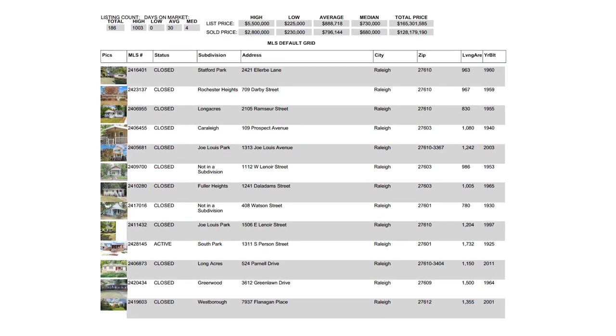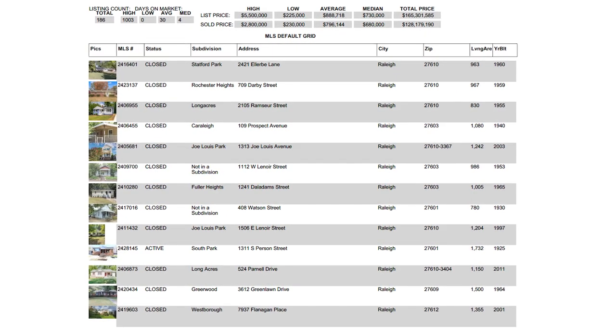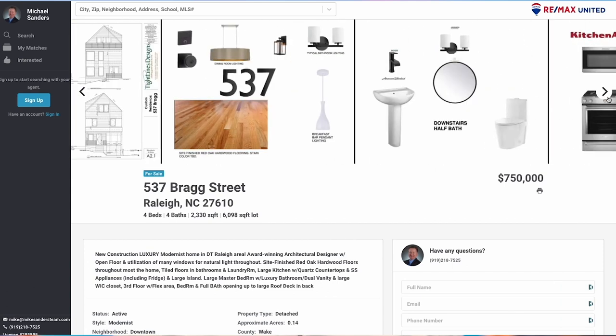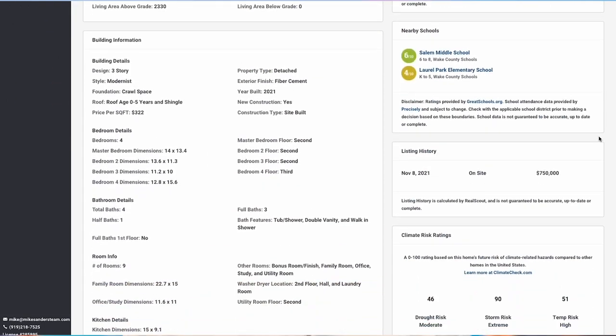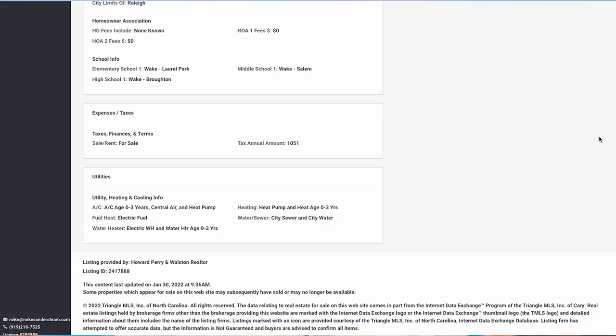There are tons of established apartment communities and older historic homes, along with an increasing number of teardown homes — where an older home is demolished and a brand new one is built in its place. Right now over in the Broughton High School District there are 25 homes for sale, both resale and new construction. The typical home for sale is four bedroom, four baths, built in around the early 2000s, averaging around 3,700 to 3,800 square feet. Over at 537 Bragg Street, you'll find a good example of new construction: four bed, four baths, list price $750,000, 2,330 square feet — brand new, modernist design, open floor plan, great use of windows and light, with red oak hardwood floors throughout most of the home.